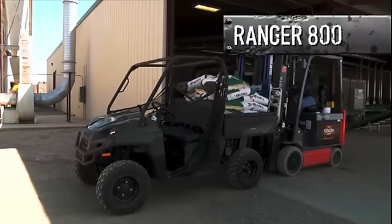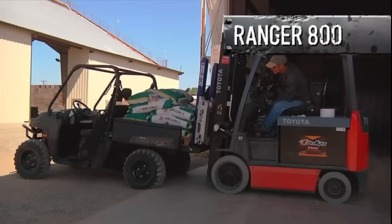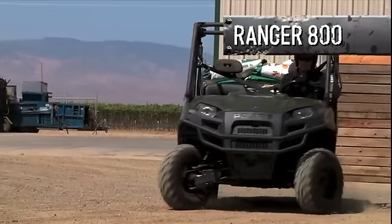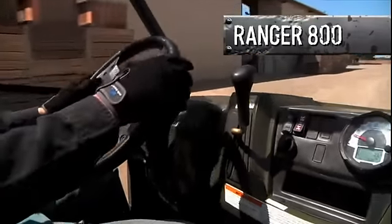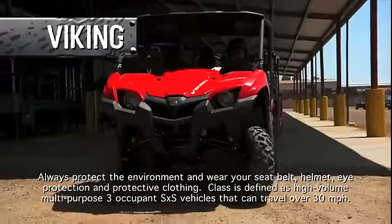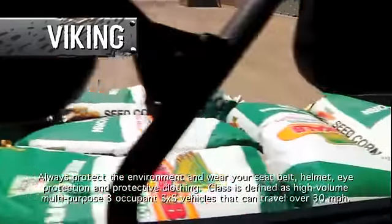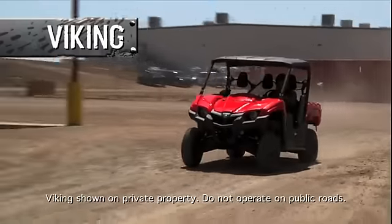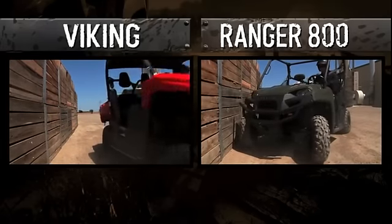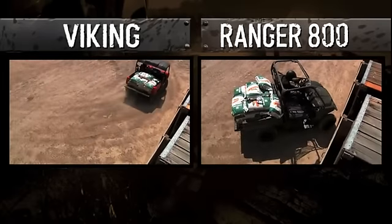Polaris loves talking about the Ranger's 1,000-pound payload, but what they don't tell you is that 1,000-pound payload comes with a hefty compromise in performance — the vehicle may push when you try to steer it fully loaded, you can't go more than 10 miles per hour (5 if you're going up a grade), and you have to be in low range. The Viking, on the other hand, is rated to carry 600 pounds in the real world — more than you're likely to ever need. And unlike the Ranger, when the Viking is filled to its maximum capacity, it still handles with better ease and comfort. That's a number you can depend on.